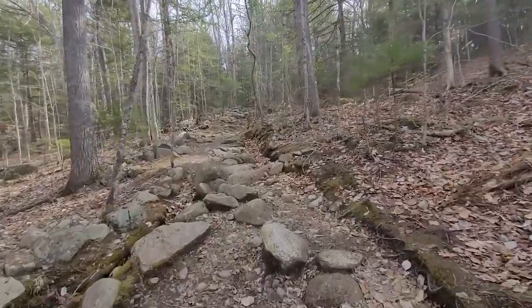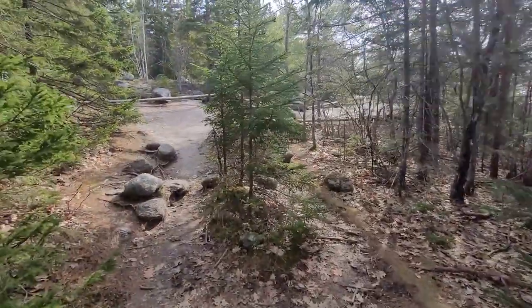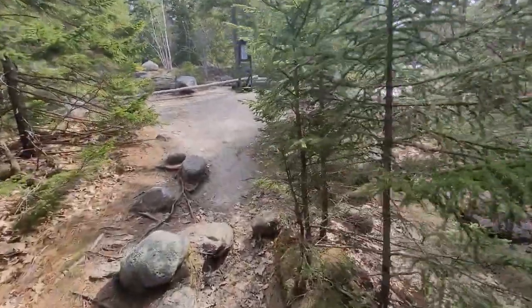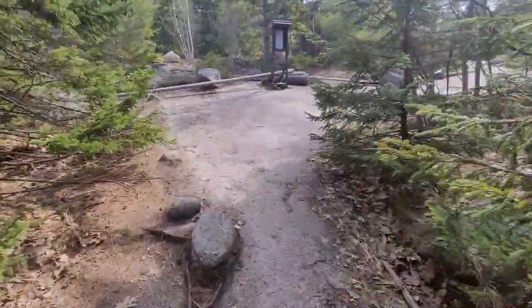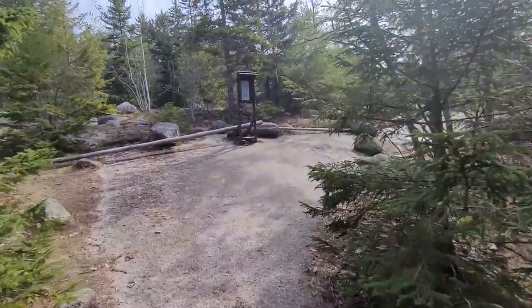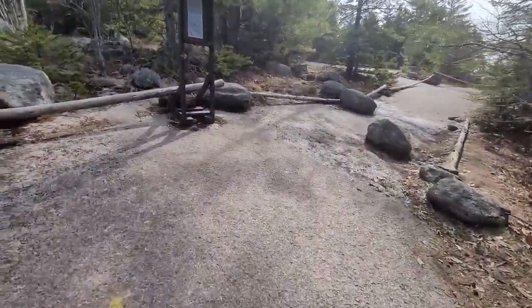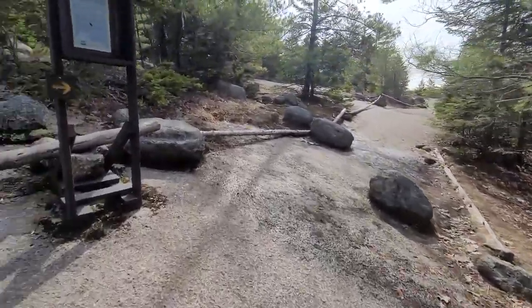We're a little bit past a mile. The loop itself is about four and a half miles. So far it's been a steady, gradual climb — nothing too crazy — but I have a feeling we're about to get our first view of the day.